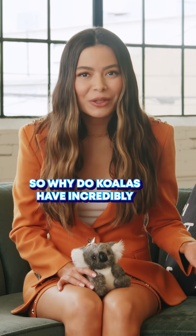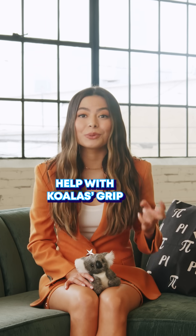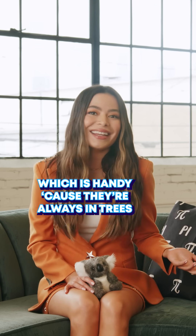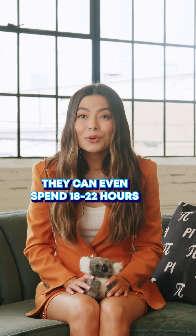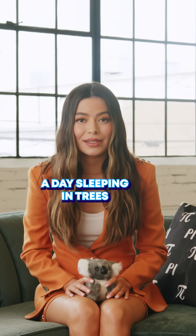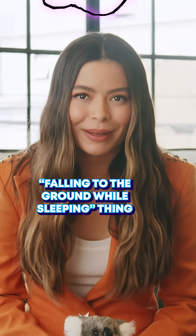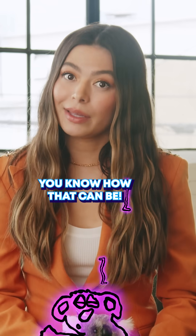So why do koalas have incredibly human-like fingerprints? Science thinks that these fingerprints help with koalas' grip and prevent blistering when they're climbing around trees all day — which is handy because they're always in trees. They can even spend 18 to 22 hours a day sleeping in trees, so having a good grip seems pretty important to prevent the whole falling-to-the-ground-while-sleeping thing. And for anyone who had a top bunk at summer camp, you know how that can be.